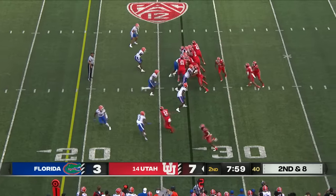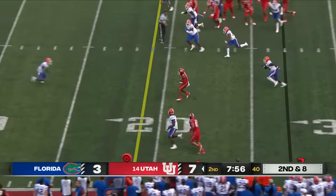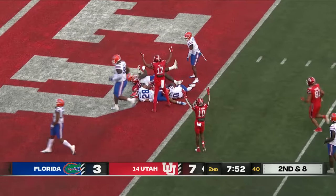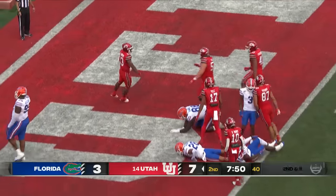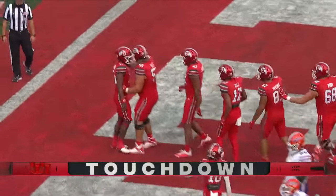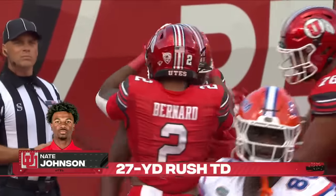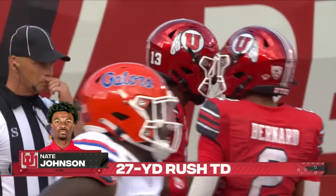Second and eight — Johnson keeps it, delayed, and then accelerates all the way to the end zone. Nate Johnson change of pace — and it's a fast pace. Utah takes advantage of that penalty and pads their lead with a 27-yard sprint.